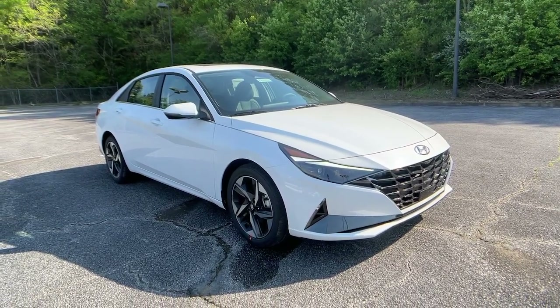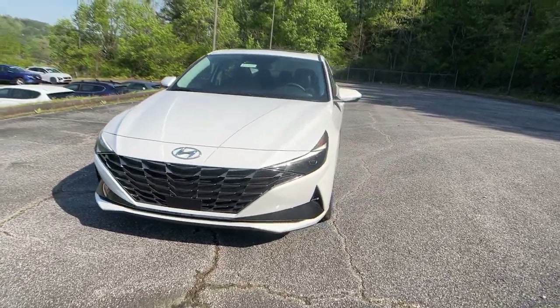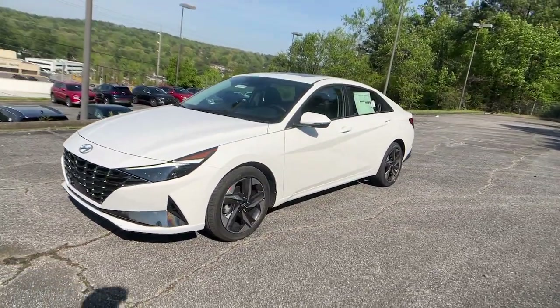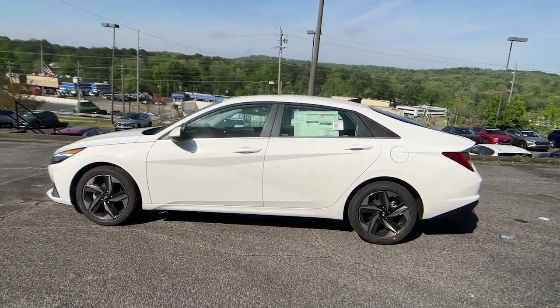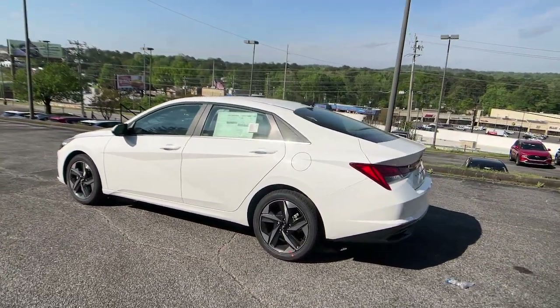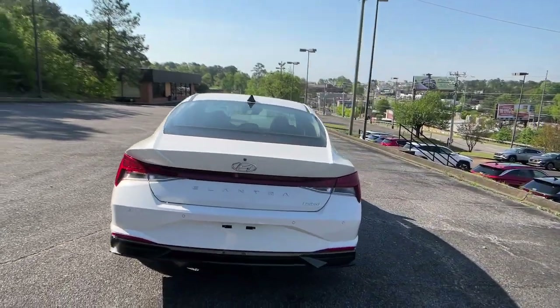Enjoy the view of this 2023 Hyundai Elantra. Make a fresh start every day in this modern tech-savvy Elantra. With svelte styling, loads of driver-focused tech, fuel-efficient performance, and a suite of the latest safety features, this smart compact sedan brings new energy to every drive.